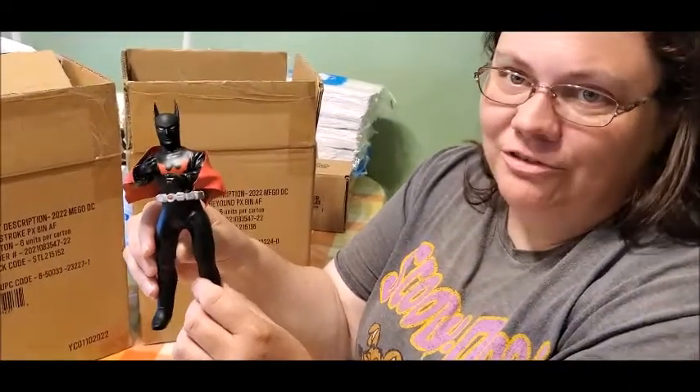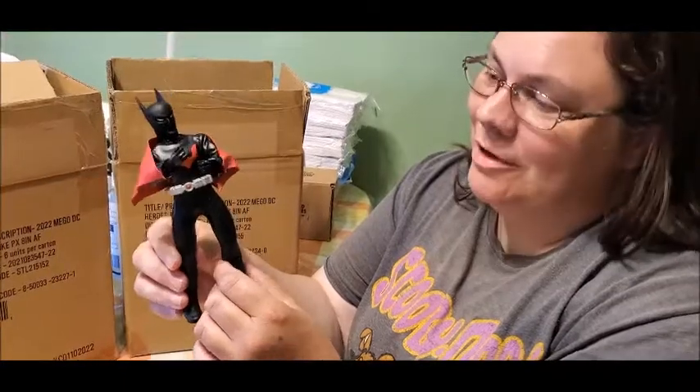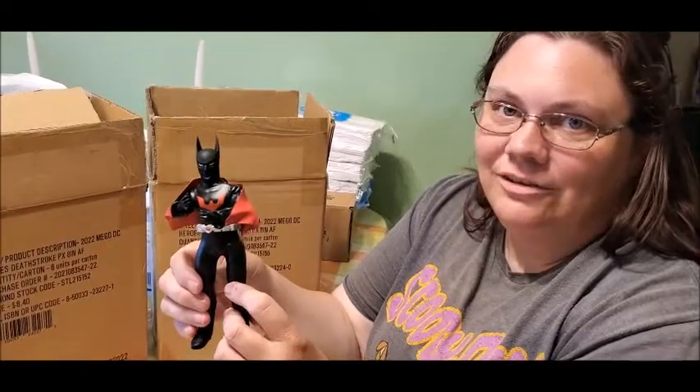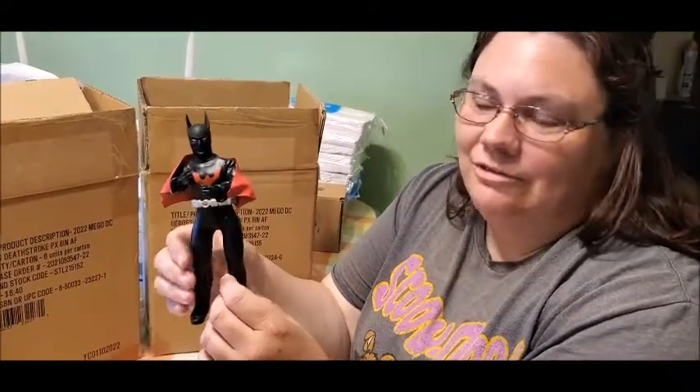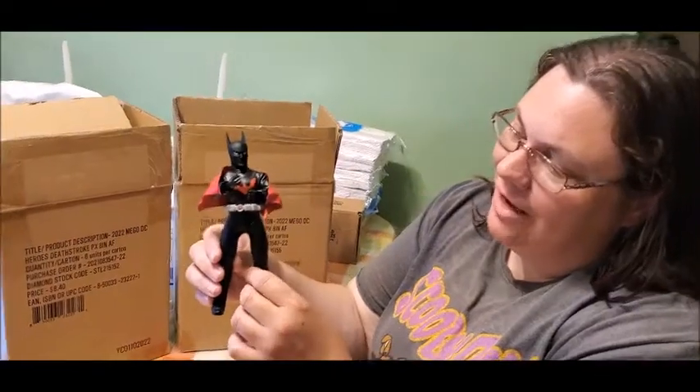I'm going to ask Will Friedle, who does the voice of Batman Beyond, if he knows about this figure on their new podcast. If you watch Boy Meets World or follow them, they started a new podcast called Pod Meets World — it's Will, Danielle, and Ryder. It's going to be weekly, I think it's on Mondays. I'm going to ask him if he's seen this or if he's got one.